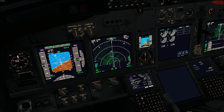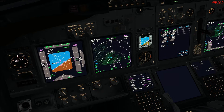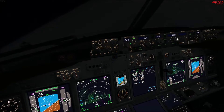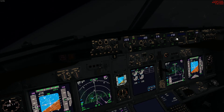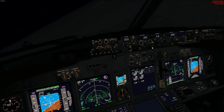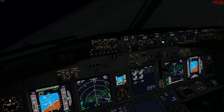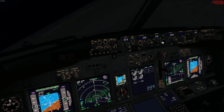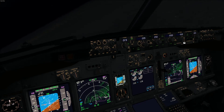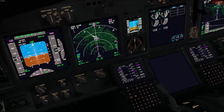I'm exiting the hold now — the exit is armed. I get a little impatient and end up using heading select, giving myself an intercept heading, getting low and reducing altitude down to 2,000 feet, then vertical speeding it. This isn't the most interesting part of the video, so I'm going to skip ahead a little bit and show you the interesting bits.